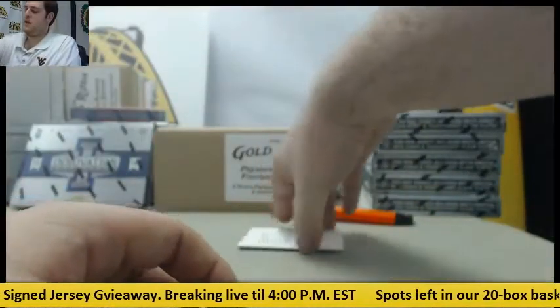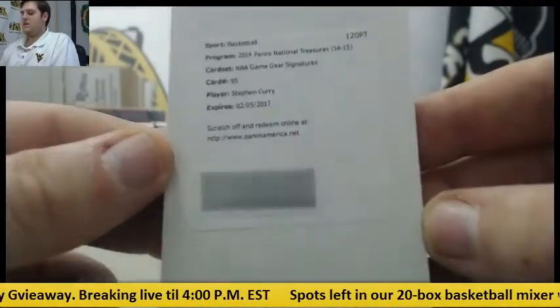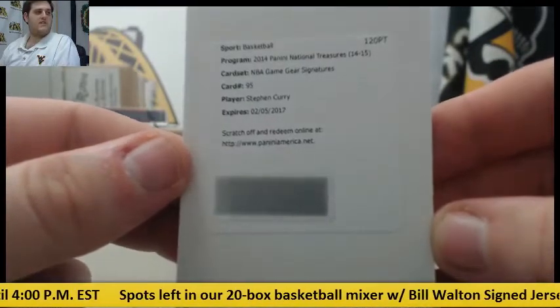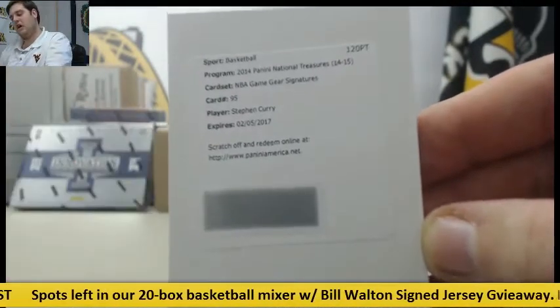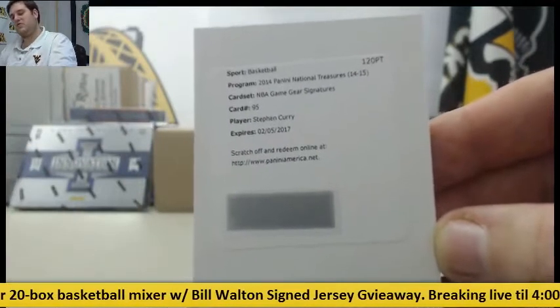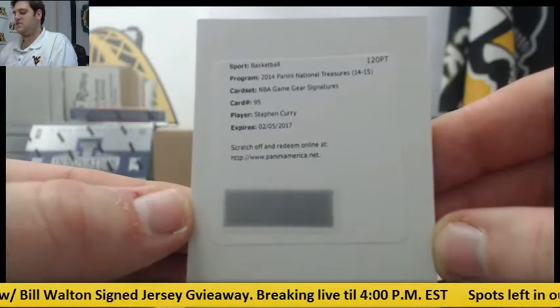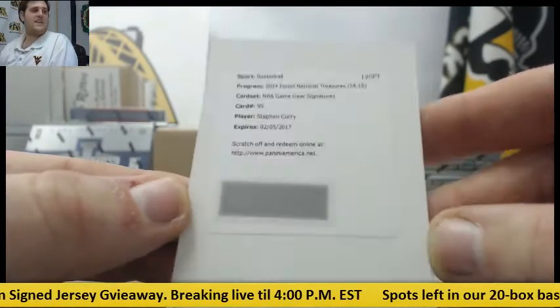We're going to end on a redemption — let's see who we got. NBA Game Gear Signature, Steph Curry! Nice way to end it right there. Nice Kobe out of there, some nice auto sneaker swatch, George Gervin, Dolph Schayes — nice way to end it though with the NBA Game Gear Signature Steph Curry. That's how we want to end it.